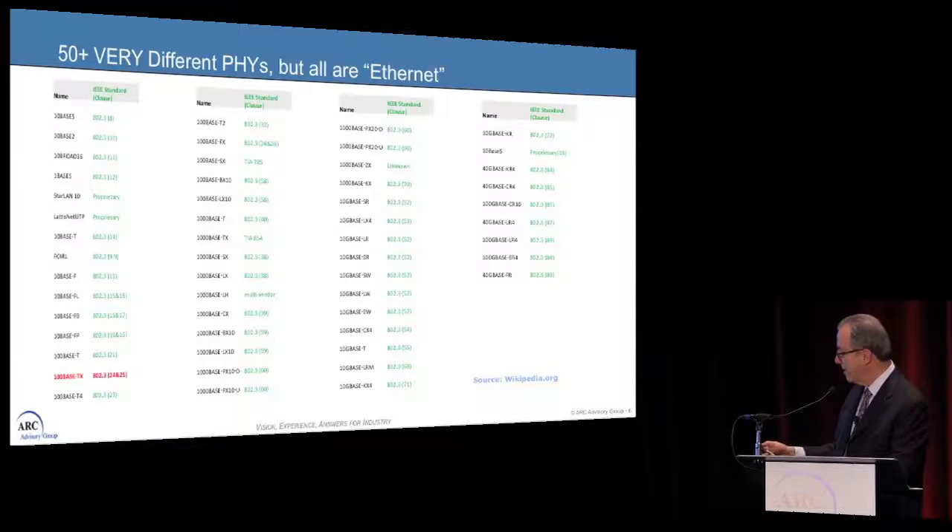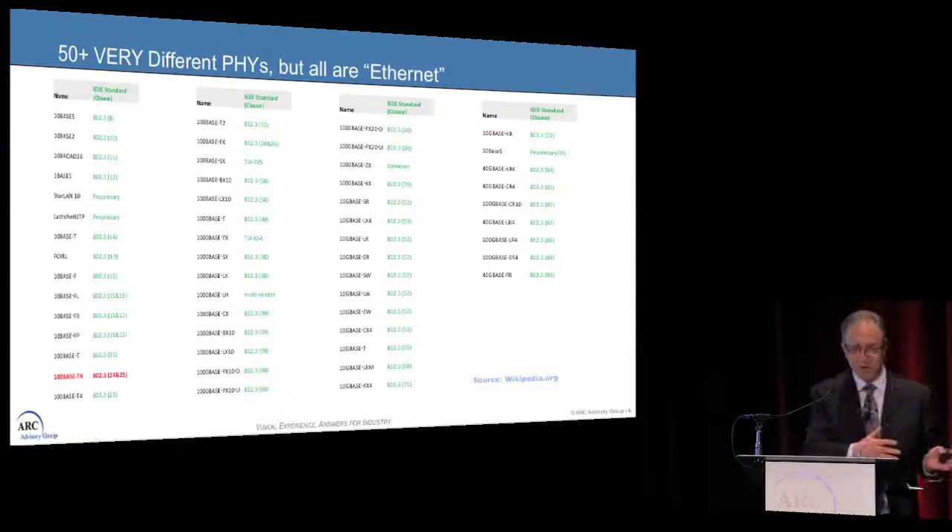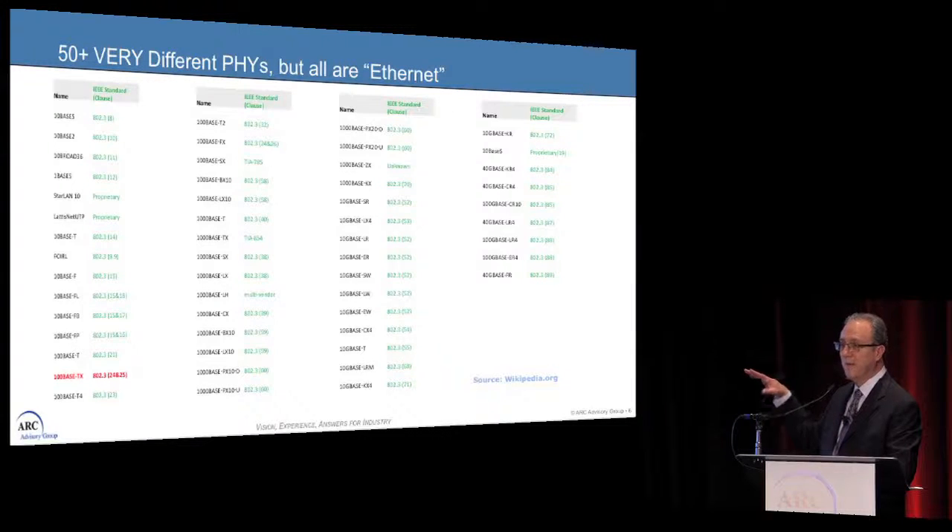What is Ethernet if there are 50 different physical layers? In effect, there is really only one data link layer. So if you go up a layer in the stack, what Ethernet really is is any network that can use an IEEE 802.3 data link layer. When you communicate at that data link layer above the physical layer, you are happily unaware of what the physical limitations and implementation are below. So when we talk about an advanced physical layer, we're talking about using an existing or creating a new physical layer to communicate with field devices in the process industries.